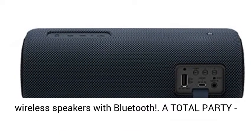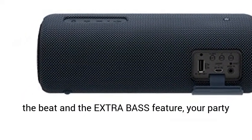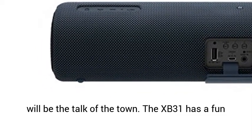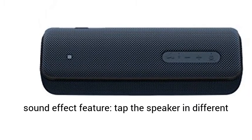You can even connect up to 100 wireless speakers with Bluetooth — a total party — with flashing line and strobe lights that sync to the beat and the extra bass feature, your party will be the talk of the town.